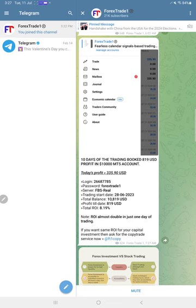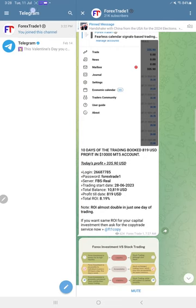This is the same account I am talking about — 266-877-85 — where the investor password has been provided, which is Forex Trade One. For all our accounts, the investor password is mostly Forex Trade One so you can identify and check easily. The total ROI and total profit $819 USD you can easily check — all this information has been provided.